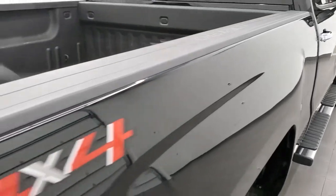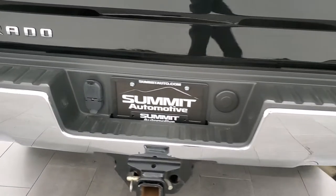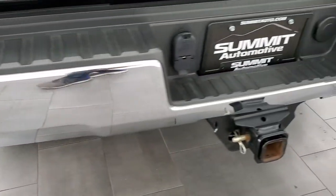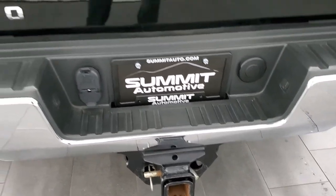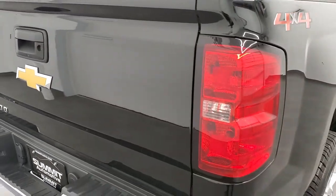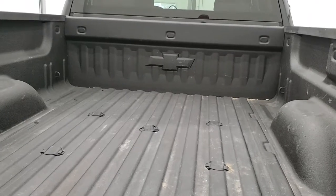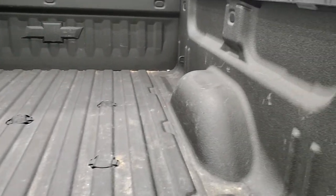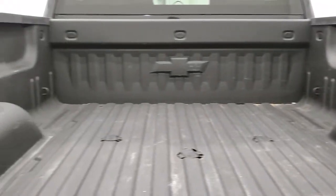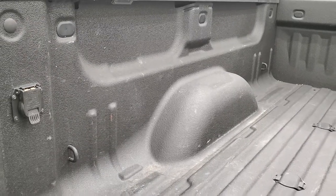Bed rail covers are on here. Coming around to the back — the rear bumper looks good, I didn't see any dents or dings, and you do get the rear bumper steps. Full towing package which includes the receiver hitch, 4-pin and 7-pin wiring. The tailgate is in excellent condition. It comes with a very nice spray-in bed liner, a fifth wheel/gooseneck prep package, LED bed lighting, and 7-pin wiring in the bed.